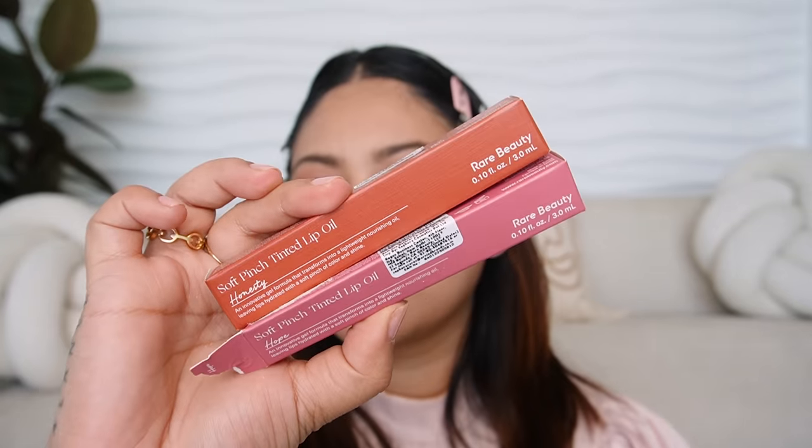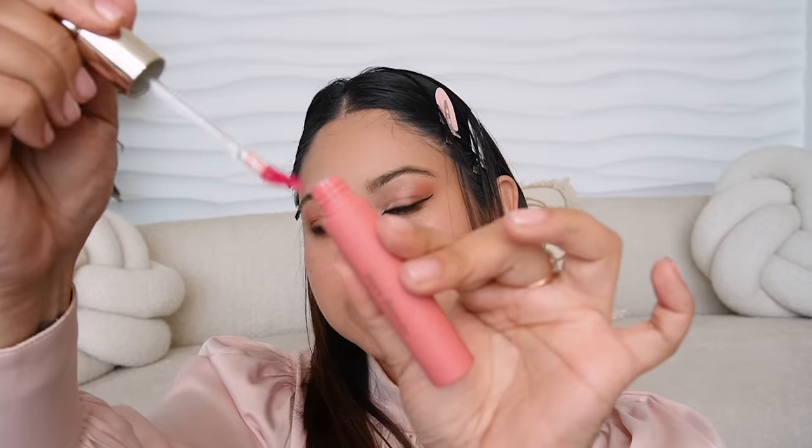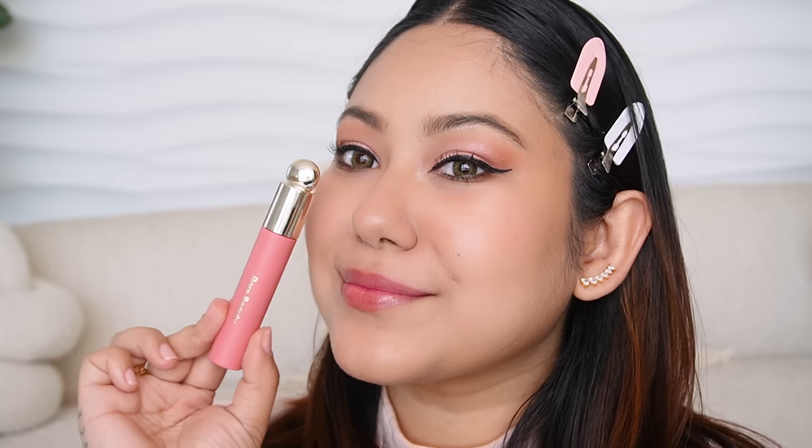We also have the Soft Pinch Tinted Lip Oil — the pink one is called Hope and the browny nude one is called Honesty. The lip oil tastes so delicious. Hope is a very pretty Barbie pink shade, but since it's a lip oil it doesn't show a lot of pigment — you can layer it but it will only give a light tint and make your lips feel super moisturized, almost like a lip balm. It also has a cooling minty menthol property. For me, the winner is Honesty — I feel like this will suit all Indian skin tones, it's absolutely not a washout, and with two layers it looks like a beautiful browny shade.